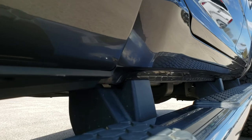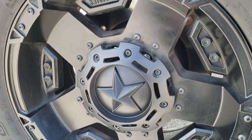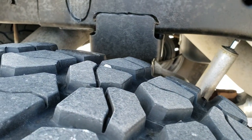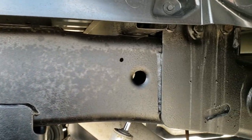All the lower rockers look really good. Has the wheel-to-wheel side steps. XD series rims, nice and clean in the back — no scuffs or scrapes. Back tires have just as much tread as the front tires, and you can see the frame and underbody is in exceptionally nice condition.